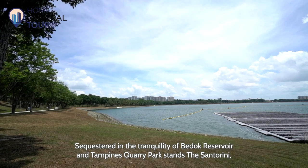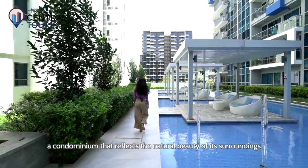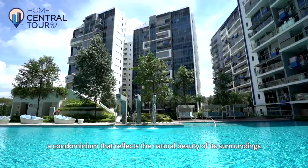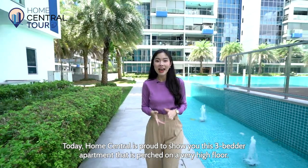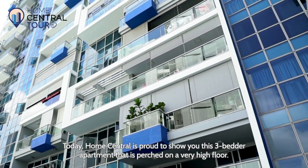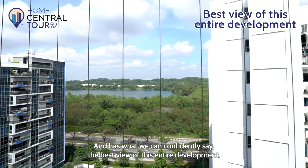Sequestered in the tranquillity of Bedok Reservoir and Tampines Quarry Park stands the Santorini, a condominium that reflects the natural beauty of its surroundings. Today, Home Central is proud to show you this 3-bedder apartment that's perched on a very high floor and has what we can confidently say, the best view of this entire development.